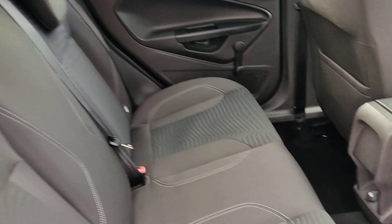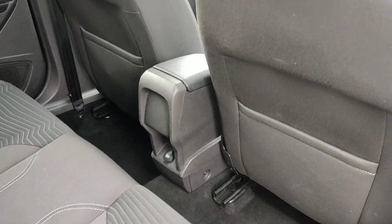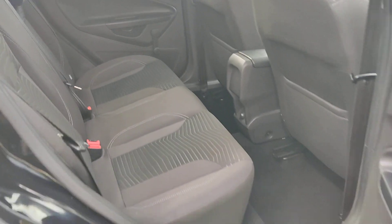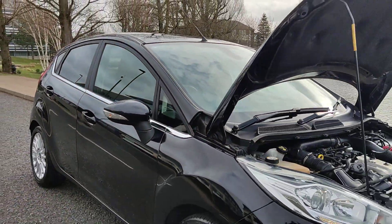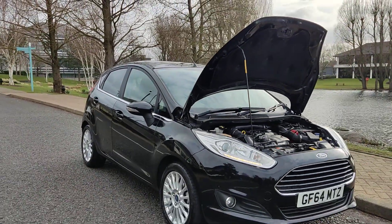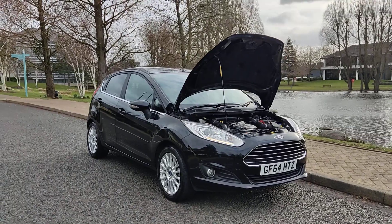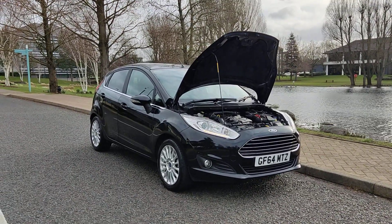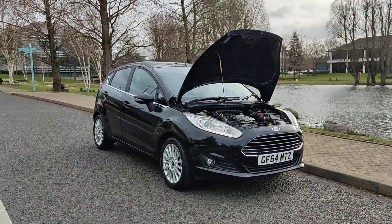No signs of any wear and tear — a very, very clean car. If you need any further information about this beautiful Ford Fiesta 1.0T EcoBoost Titanium 5-door, with 1 year's MOT, no advisories, zero road tax, and only two former keepers, please do not hesitate to contact Faker Deals Limited. Thank you.